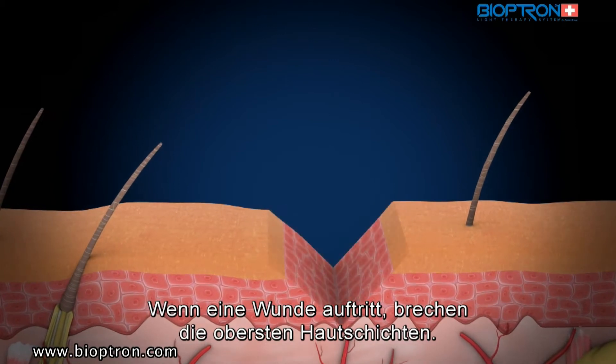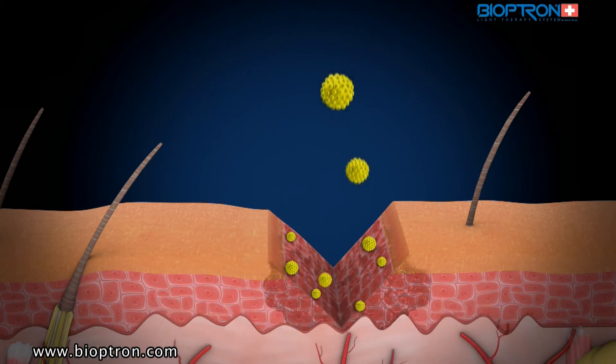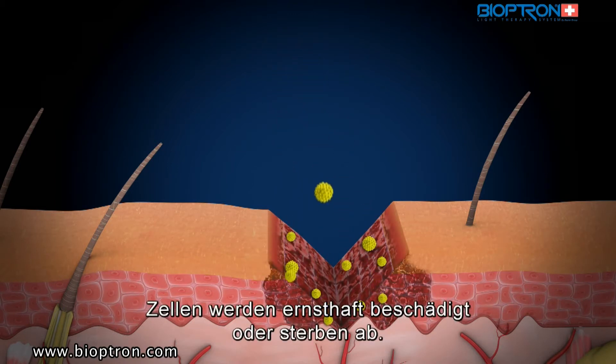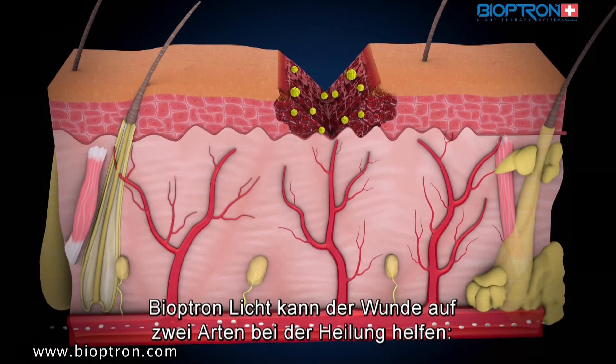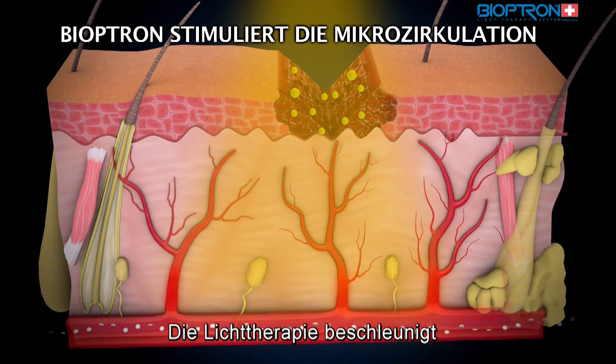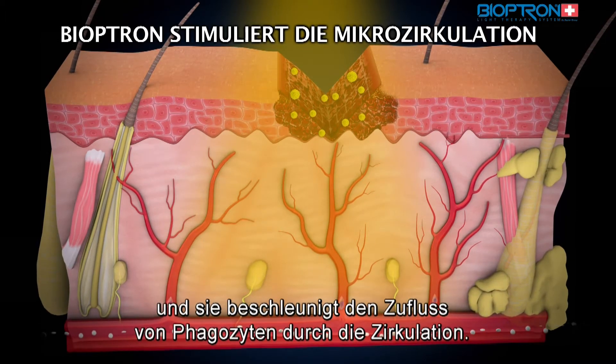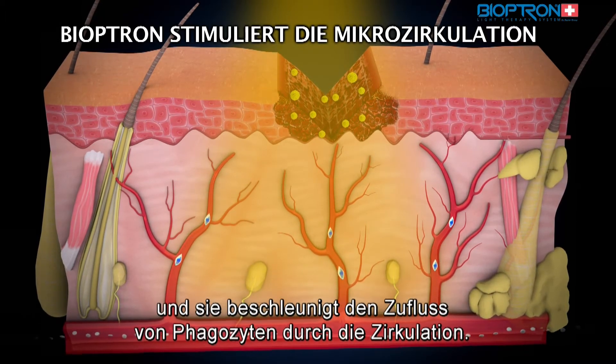When a wound appears, the continuity of the skin's top layer breaks, and harmful microorganisms from the outside enter the wound — cells suffer serious damage or die. There are two ways Bioptron light can help heal wounds: the light therapy speeds up the circulation in tissues where the wound is, and it speeds up the inflow of phagocytes through circulation.